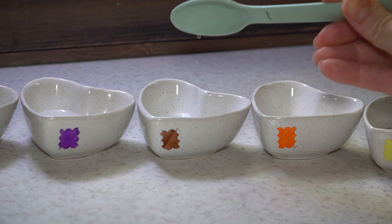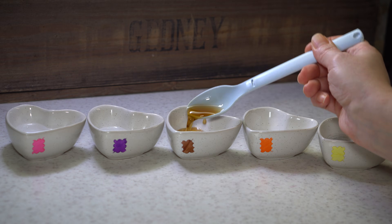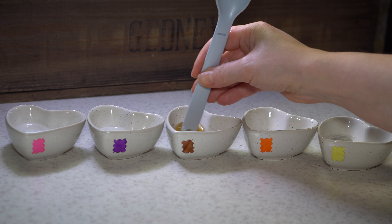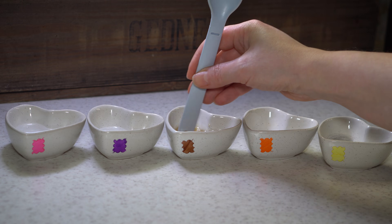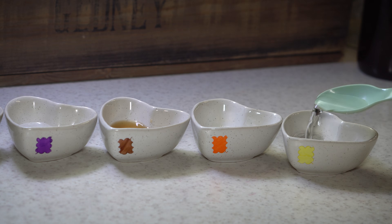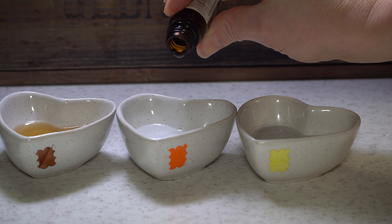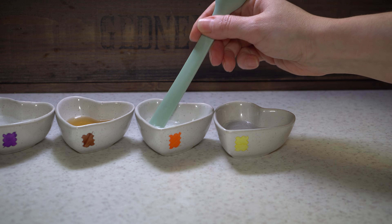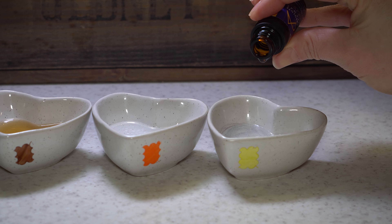In the next bowl, I mixed 6% hydrogen peroxide with an equal amount of strong chamomile infusion, again resulting in a final concentration of 3%. The last two bowls contained 6% hydrogen peroxide, with one having 4 drops of lemon essential oil and the other the same amount of chamomile essential oil.